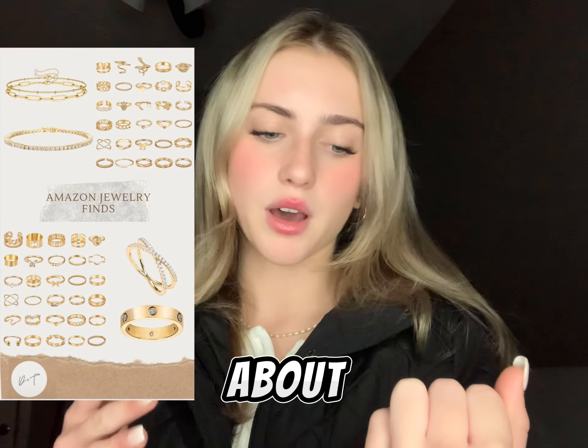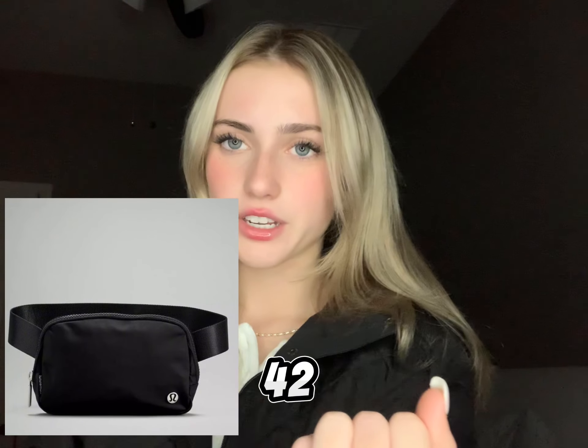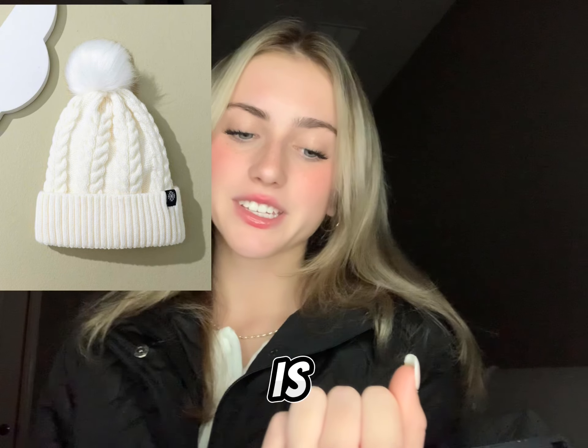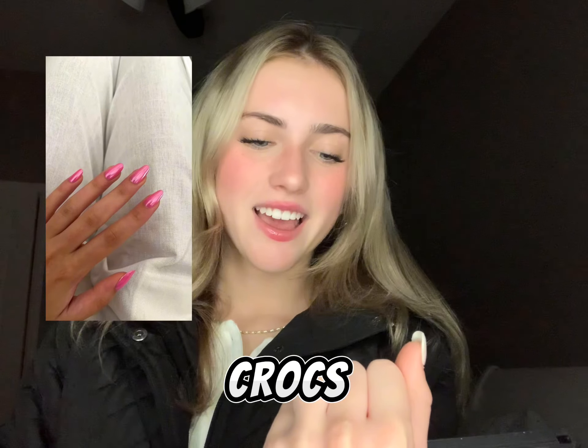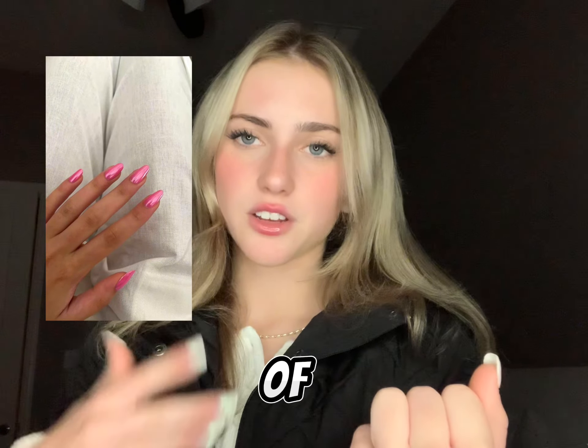rose gold, and it should come with about 100 rings. Number forty-one is a mini wallet. Number forty-two is a belt bag. Number forty-three are fuzzy socks. Number forty-four is a cute beanie with a pom-pom on top. Number forty-five are charms for Crocs. Number forty-six is a set of glue-on nails.